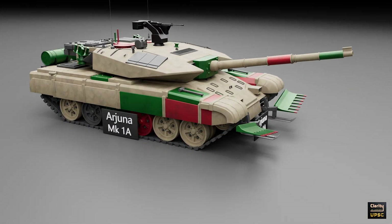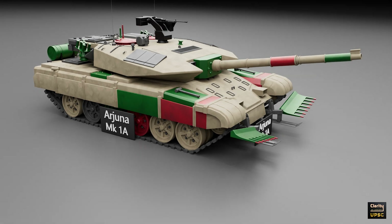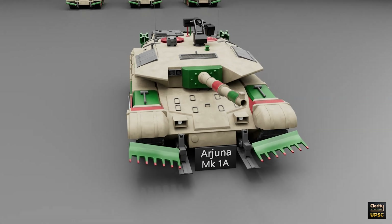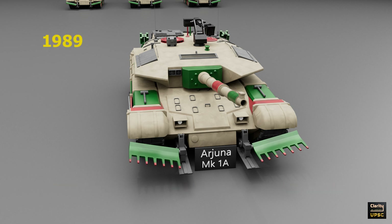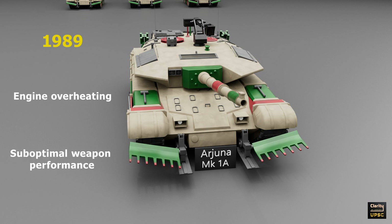The next tank is the Arjuna Mark I-A, India's indigenous main battle tank developed by DRDO. The project began in 1974, with the goal of creating a modern tank suited for Indian conditions. In 1989, the first prototype was released. However, it faced several issues including engine overheating and sub-optimal weapon performance. These problems delayed its induction into the army.